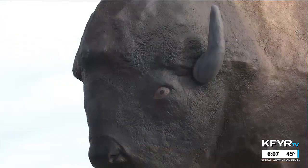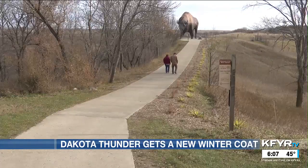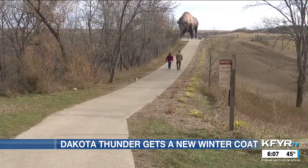Dakota Thunder, the world's largest buffalo, got a new coat of paint just in time for winter. It's been almost seven years since he was last painted. The Jamestown Tourism Department says he brings in around 130,000 visitors per year from all over the world.